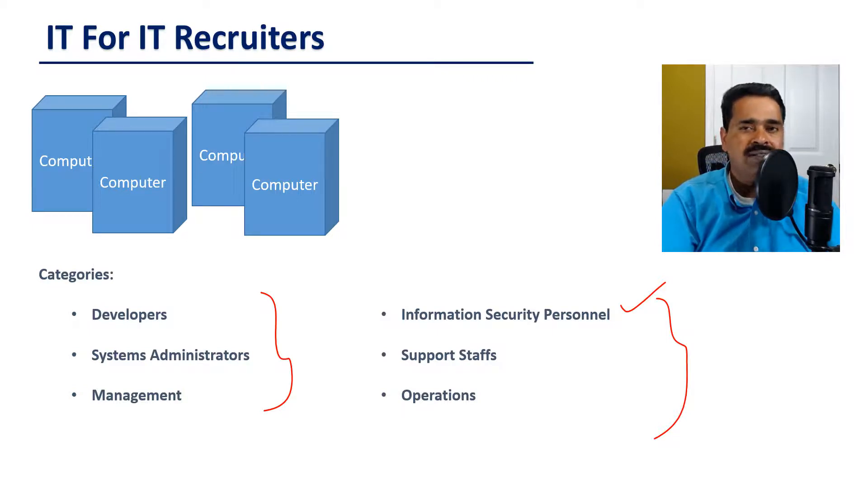And then there will be various support staff teams such as PMO, which is an abbreviation for Project Management Office. This team will have people who are skilled in IT project management and they would handle projects that need coordination between multiple teams.